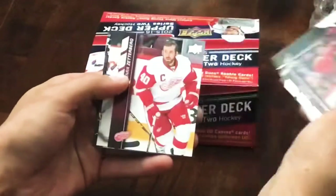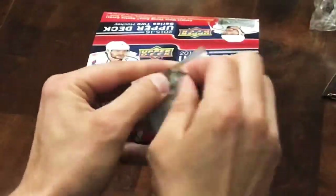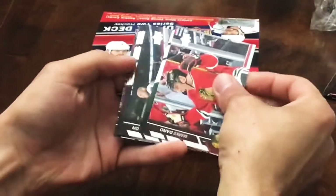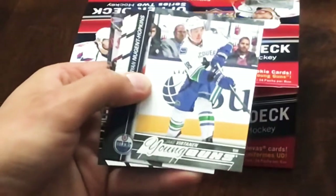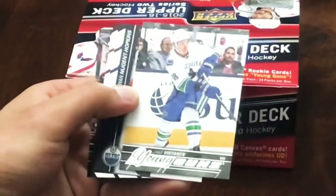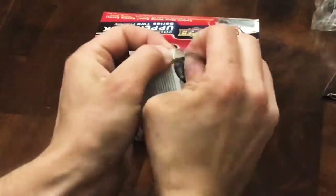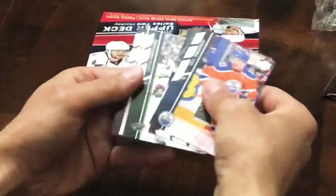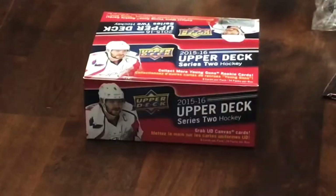Got a canvas - it's Henrik Lundqvist, Lundqvist canvas. Next up we've got another Jake - this time it's Young Guns, Jake Fortino Young Guns. That's our first one. Next here we've got Nikolai Ehlers Portraits.